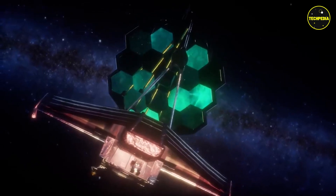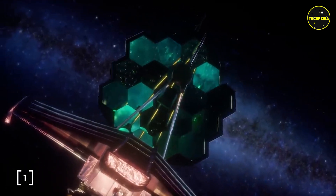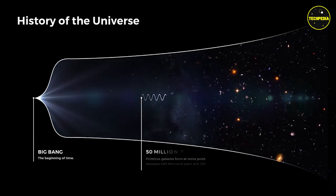One of the key features of the James Webb Space Telescope is its ability to observe objects at infrared wavelengths. This is important because many objects in the universe, such as planets and galaxies, emit most of their radiation at these wavelengths.